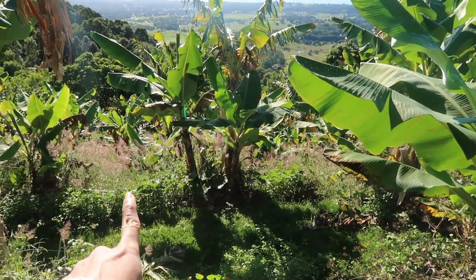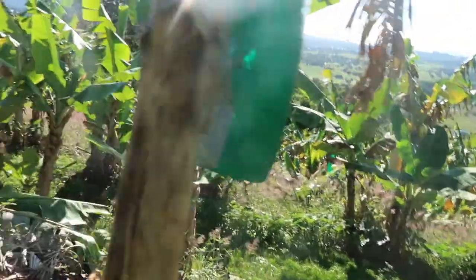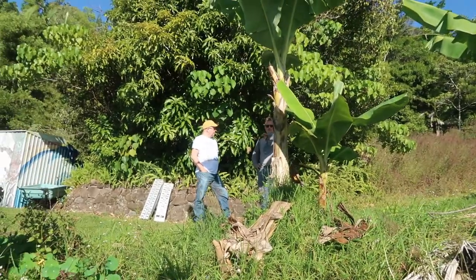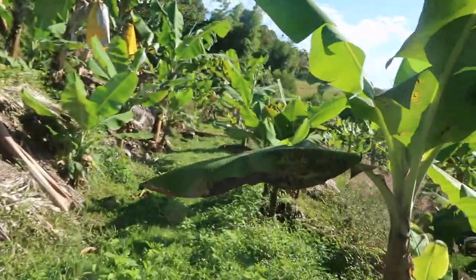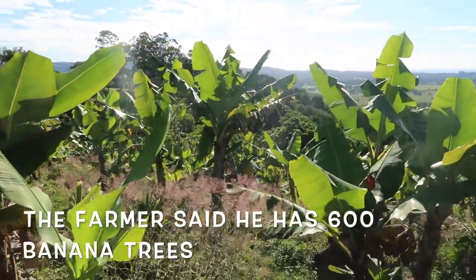I don't know what type of banana — I think it's a Cavendish banana. They also have kalabasa, or pumpkin, but lots have fallen and not regrown. He said he has 600 banana plants here.